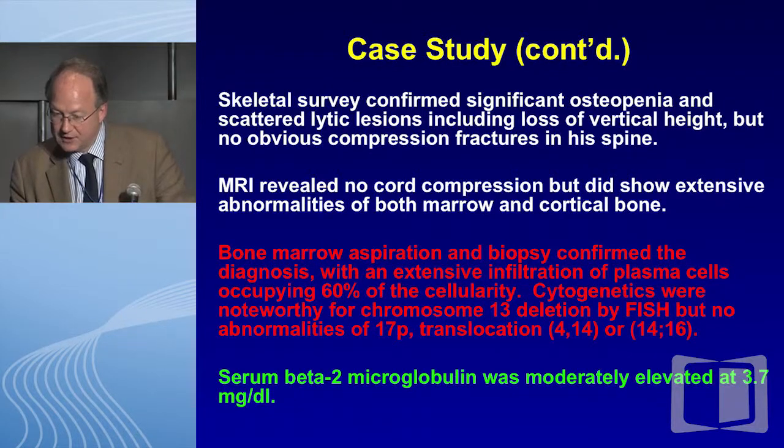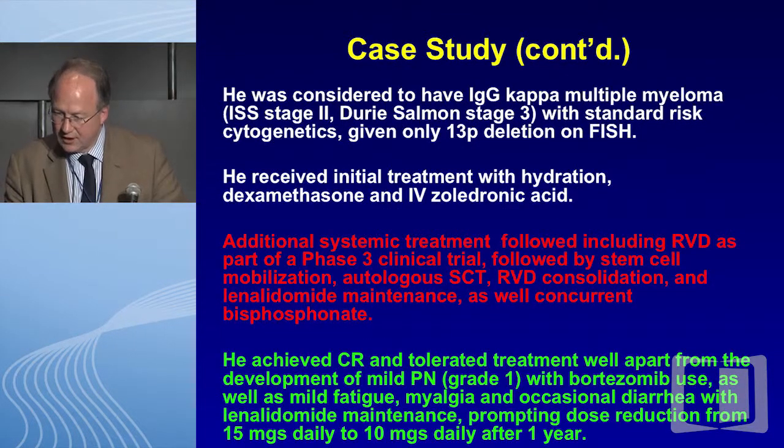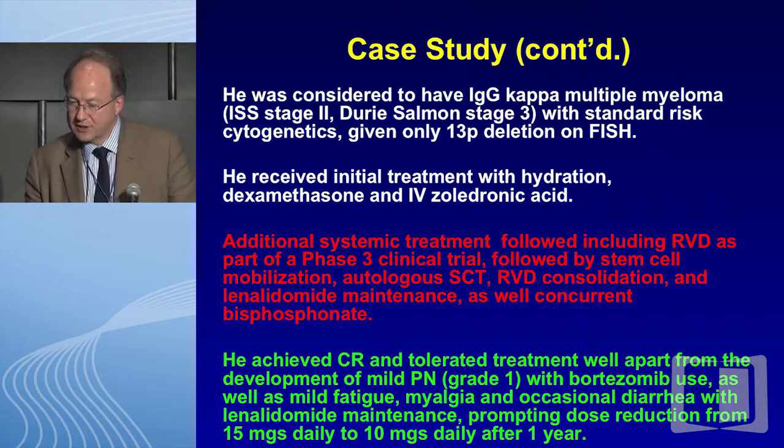A very typical background case in terms of newly diagnosed myeloma. Basically he was considered to have IgG kappa myeloma, ISS stage 2, Durie-Salmon stage 3, and he had standard risk cytogenetics with 13p deletion only on FISH.